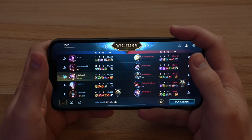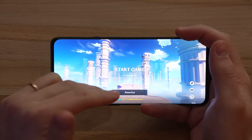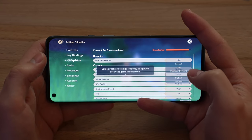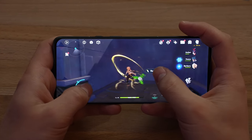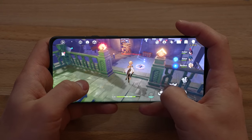Seven kills, one death — not bad for a Blitzcrank. Now Genshin Impact, this is going to be the real test. I'm going to do everything on high, 60 FPS. So far everything looks great, though there's a little bit of frame drops and some weird glitches here for some reason.